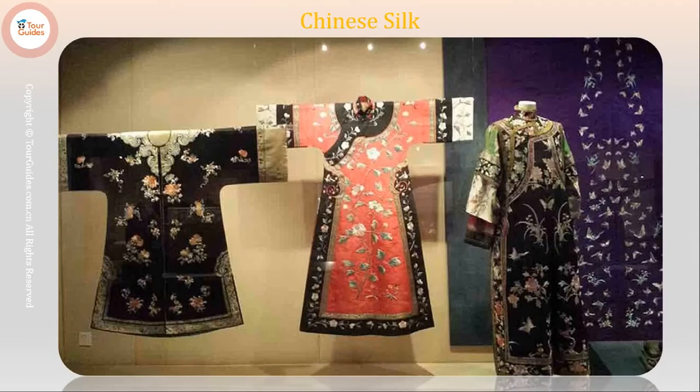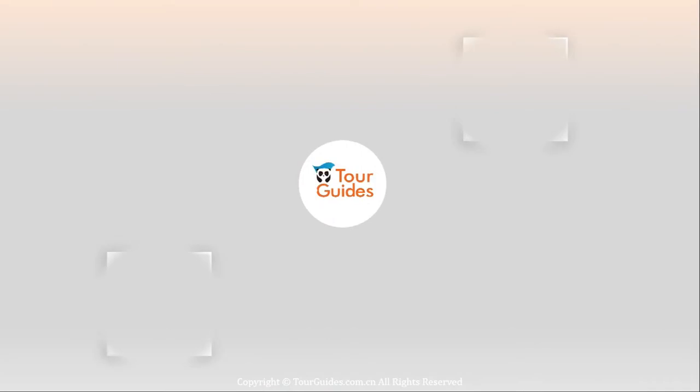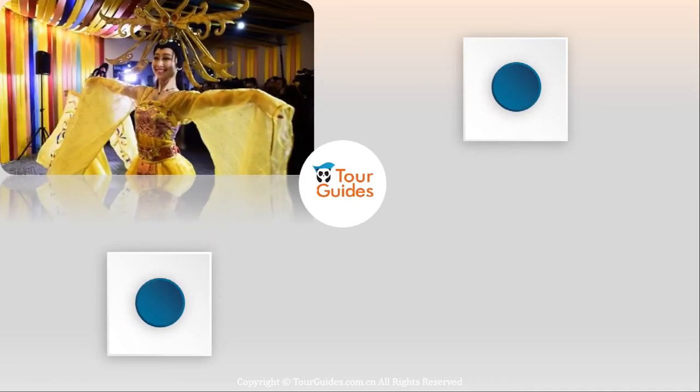China is the first producer of silk in the world. Silk production was studied in the country about 4,500 years ago. And today, centers of silk production are strung along rivers in South China, in Suzhou and Hangzhou, in the lower reaches of the Yangtze River, in Foshan in South China, and in Nanchong in Southwest China, and many other areas as well, where silkworms are bred.